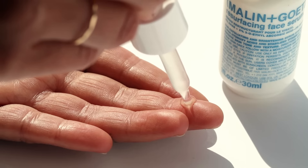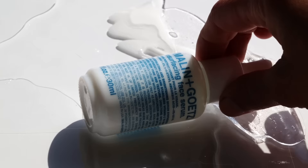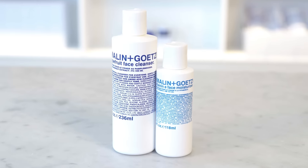I usually recommend that people use this at night, two to three drops, before moisturizer. Also, this formula is vegan and cruelty-free. This treatment incorporates beautifully into the uncomplicated two-step regimen.